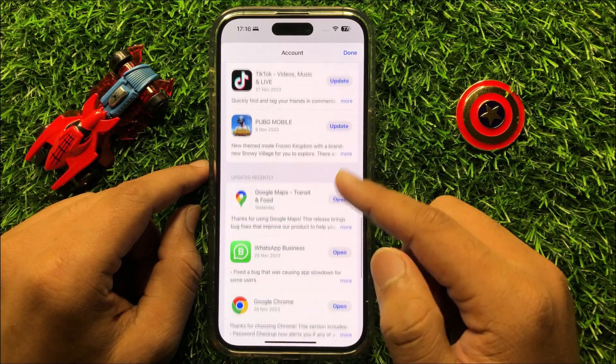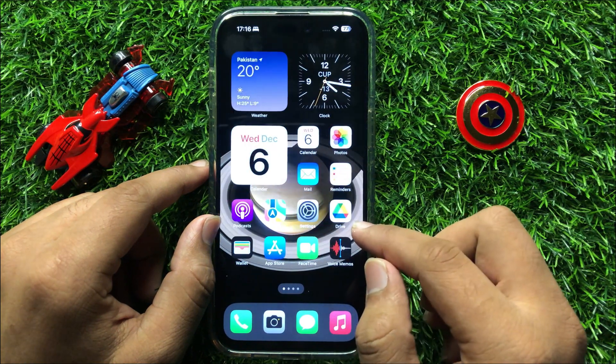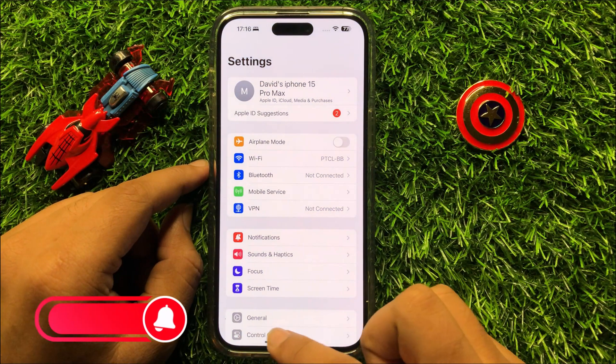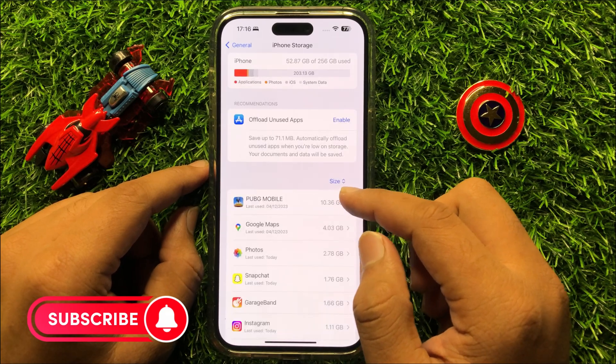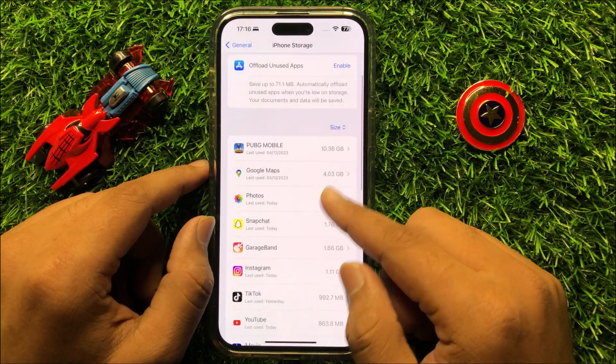After updating your mobile apps, clear some data. If your iPhone storage is full, free up some space. To do this, open Settings, click on General, then click on iPhone Storage. From here, delete some apps to free up some space.